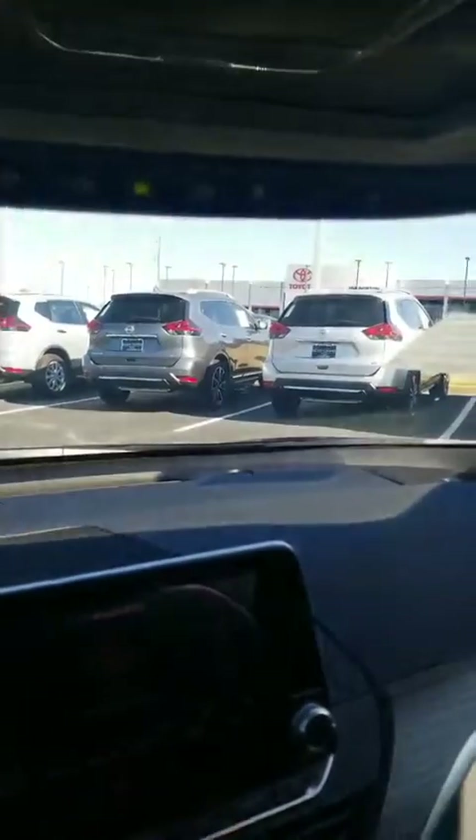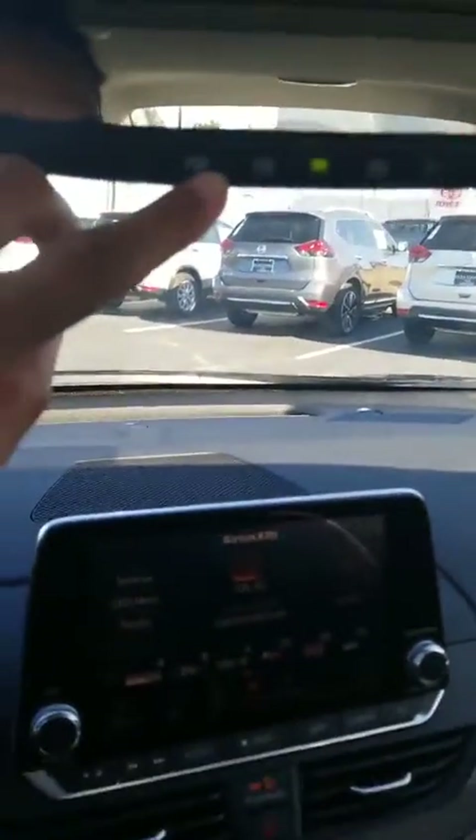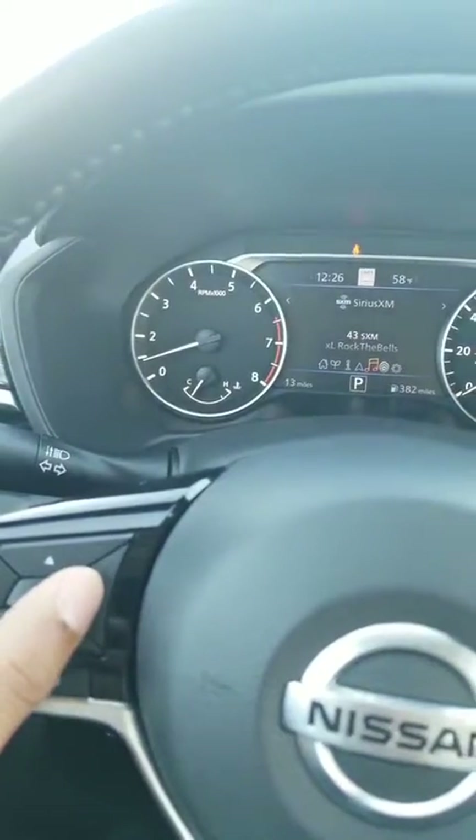This also has HomeLink for my garages as well. This is what my cluster will look like — I can navigate through here using the piano keys.